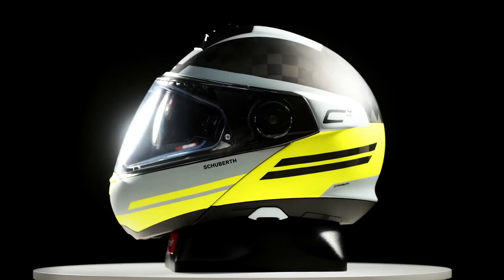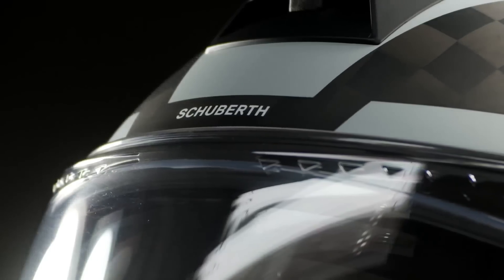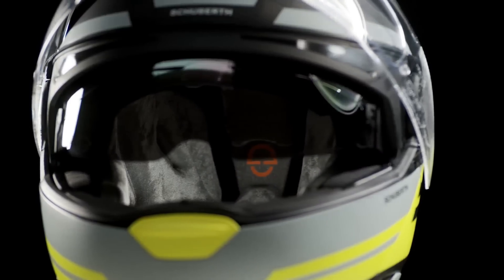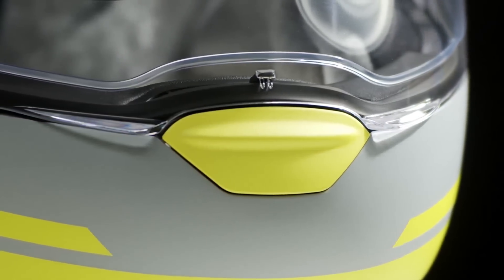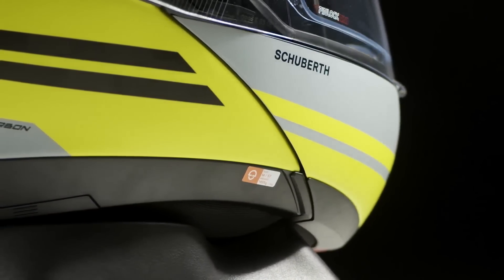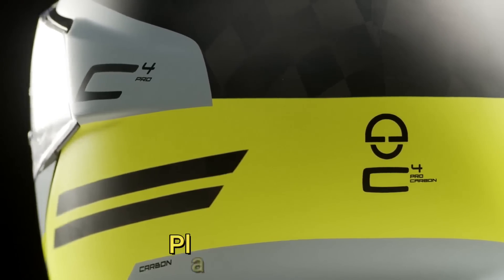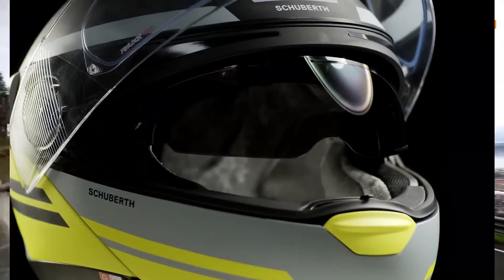Helmet number 5 is the Schubert C4 Pro Carbon. Unlike others, these helmets are about functionality. The Schubert C4 Pro Carbon is an amazing helmet that uses all the latest technology to deliver the safest and most comfortable helmet in a lightweight carbon fiber body. This masterpiece features integrated Bluetooth communication, so there's no need to install one later. Placed at $900, it is considered the most expensive modular helmet out there in the market.